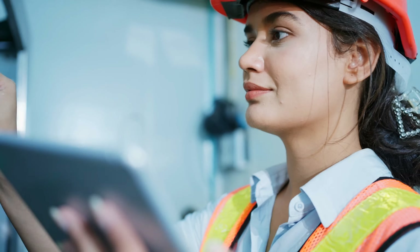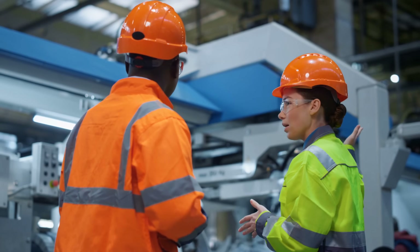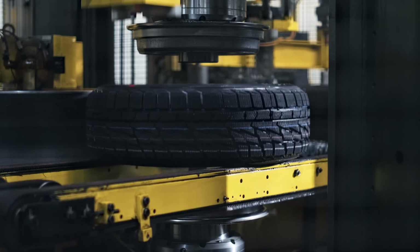The Insights Hub application suite empowers smart manufacturing to generate actionable insights from assets and operations data, driving manufacturing excellence by improving operational efficiency and quality.